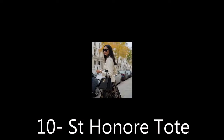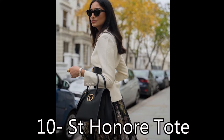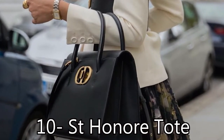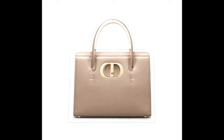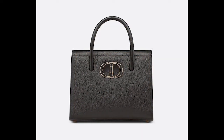10th: St. Honoré Tote. The perfect essential for any capsule wardrobe, the St. Honoré Tote is timeless and classic in design. Available in medium and large sizes and neutral hues like black and green, it features two spacious interior compartments to hold your everyday essentials, while the large CD clasp adds a luxurious touch. Plus, it features a removable shoulder strap that allows for mixing and matching.